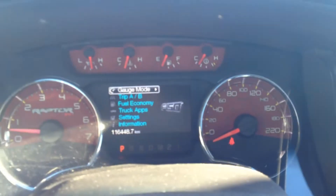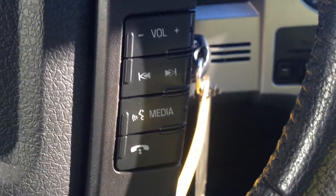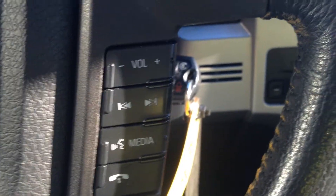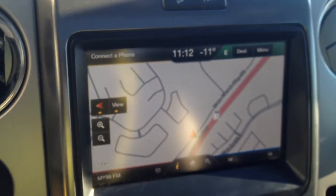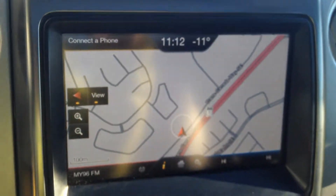Coming into the cabin, we have a driver information display system in the middle. You can navigate through that with these buttons here, as well as the cruise control underneath. On the right-hand side, we have volume and audio controls, as well as Bluetooth and hands-free. This one has an SD card that allows for navigation, so this particular car has navigation.